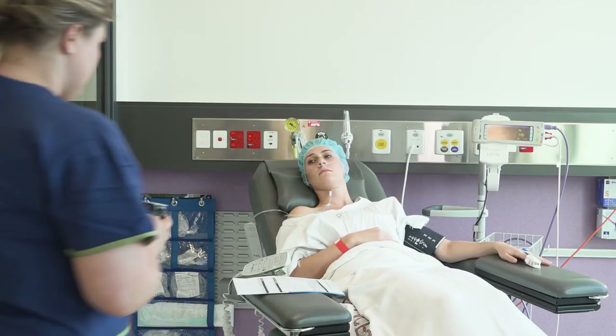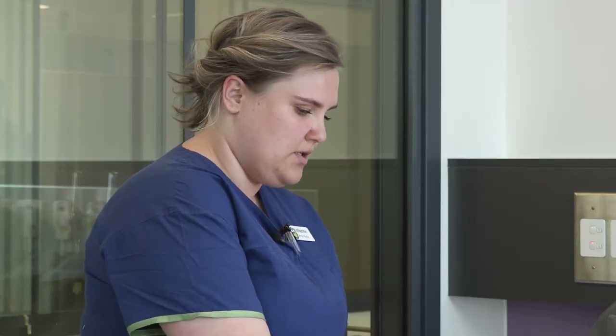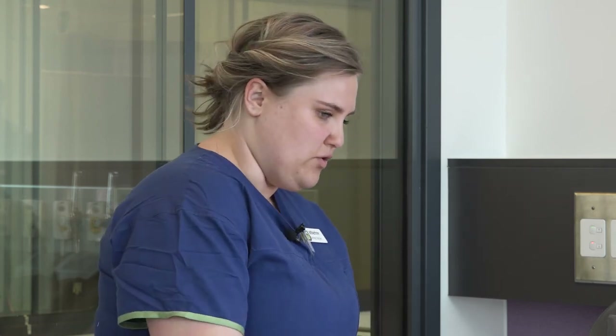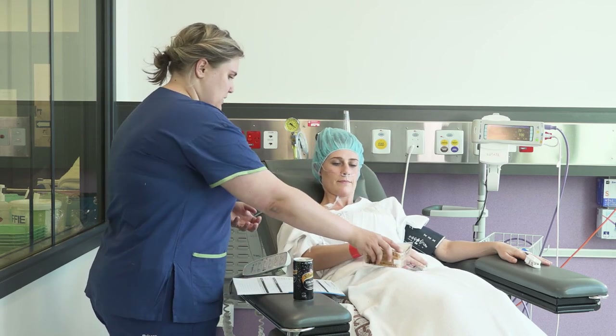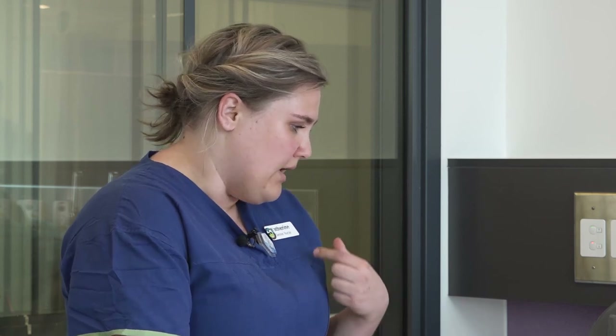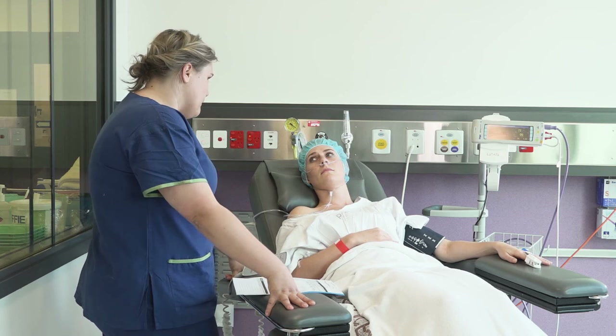After the procedure, you will need to recover in a holding bay for 10 to 15 minutes while a doctor reviews your images. After a doctor reviews your images, you will be provided with food and drink. However, you must rest for another hour or so to fully recover. When the person who is picking you up is present, you will both be provided with necessary information on any further care you may need.